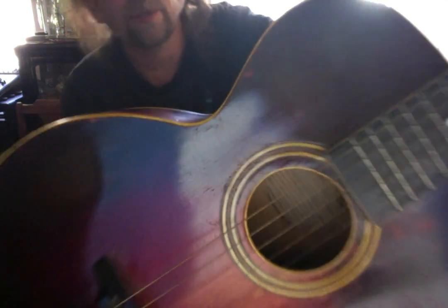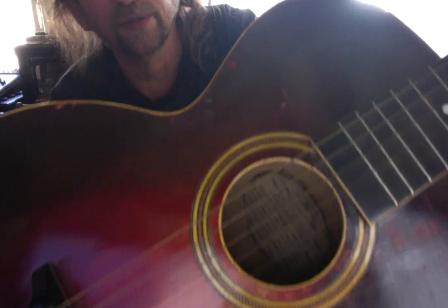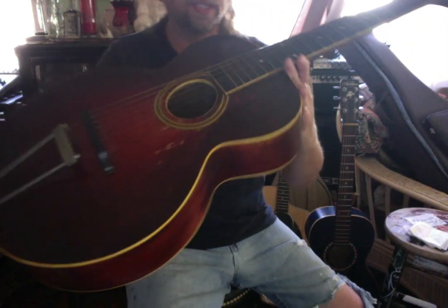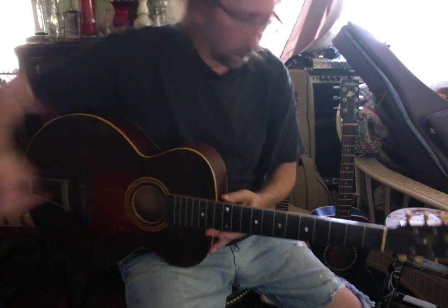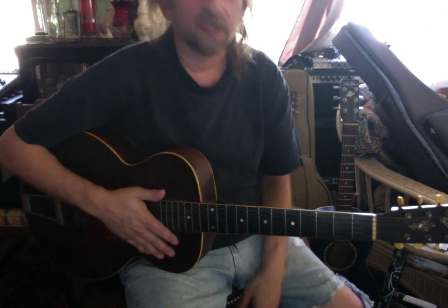The serial number is written in pencil. It's very light, very difficult to read, plus I'm told that the records were lost in a fire in Kalamazoo, so we don't really know for sure. Maybe Gibson can tell me.